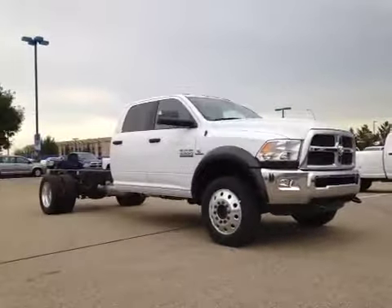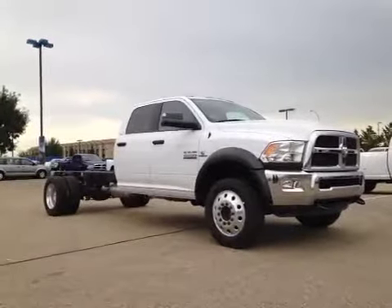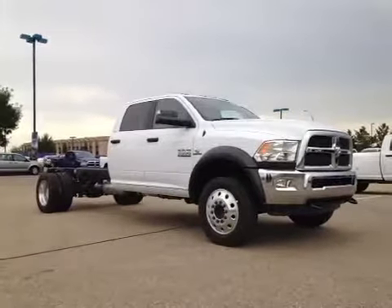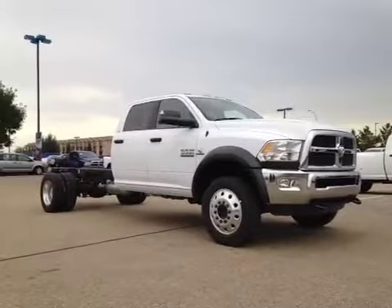Thanks for watching. Today Great West Chrysler is proud to present to you this 2014 Ram 5500 Heavy Duty Cummins Turbo Diesel SLT Crew Cab.